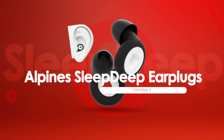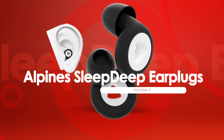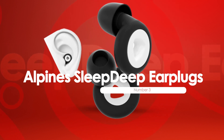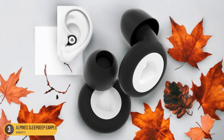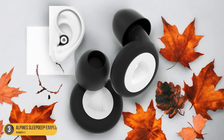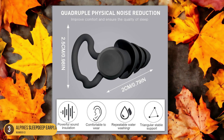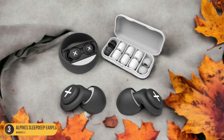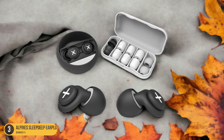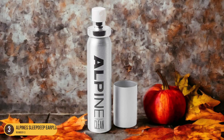At number 3, we have Alpine Sleep Deep Earplugs, best for extended wear. Designed for extended wear, users can enjoy uninterrupted rest and quietude throughout the night. These earplugs are crafted for comfort, featuring a soft, hypoallergenic material that molds gently to the ear canal. The unique design ensures a secure fit, preventing them from falling out during movement and sleep. The smooth surface eliminates any pressure points, allowing for hours of wear without discomfort.